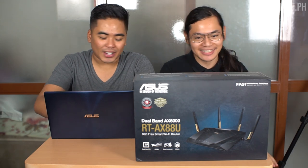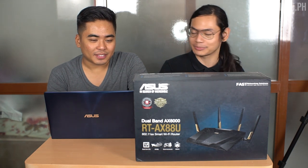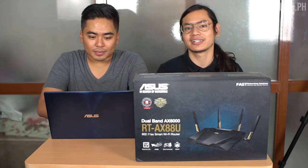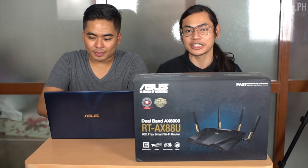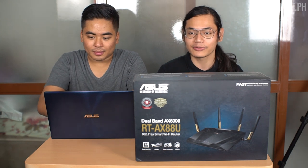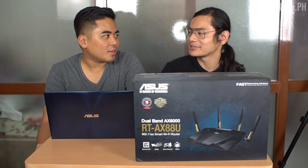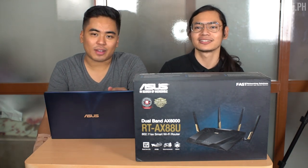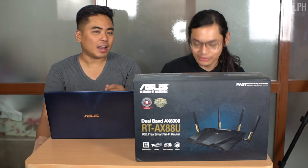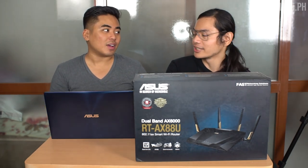It's not just a router because this one has AX. So basically, just to give you a brief background to our viewers, this is Wi-Fi 6. It's the latest iteration of the Wi-Fi naming scheme. Before, we only had Wi-Fi 5 — the AC Wi-Fi. Recently, last November or October, the naming scheme has changed. Do you know the advantages of Wi-Fi 6? Yes, definitely.